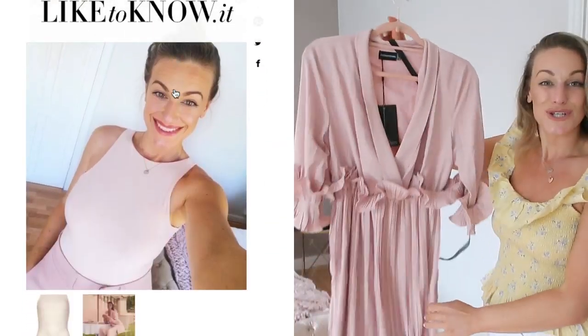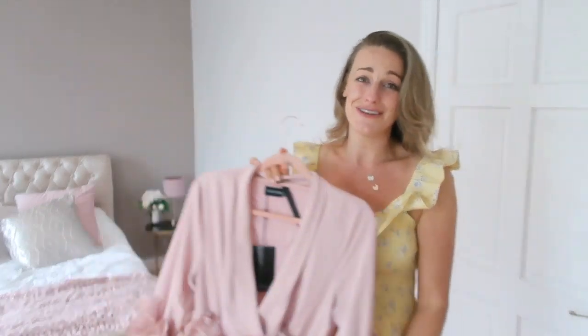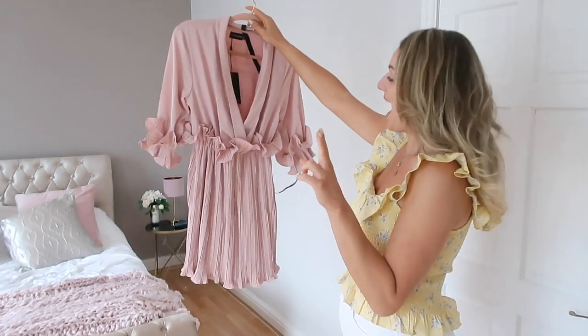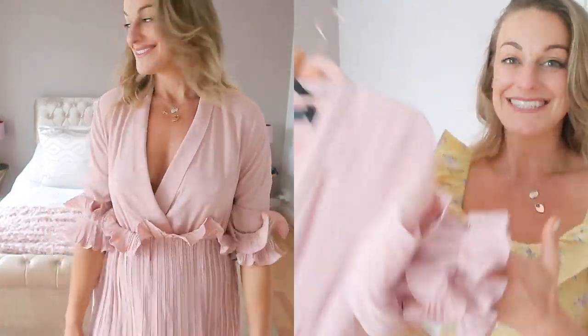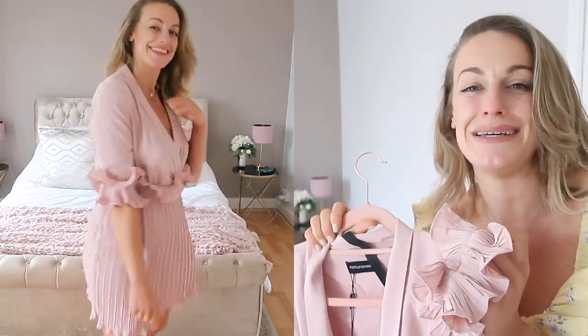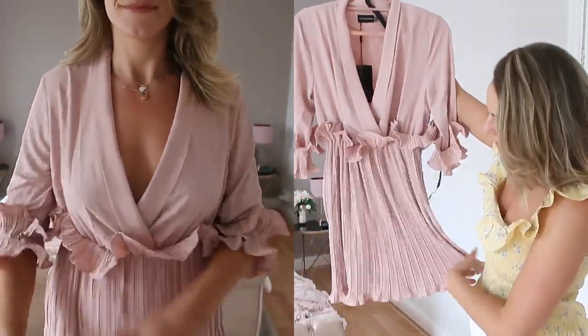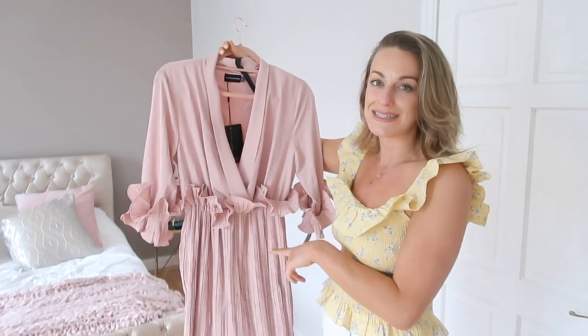This one was on sale down to £28 from £35. I absolutely love it — it's blush pink, it's got frills, it's long enough, and it's just really gorgeous and classy. I don't think this style will go out of fashion so it's something you can keep forever. These sleeves are the most adorable thing — and the bottom frill on the dress just finishes it off for me. I love the neckline; it's really effortless and stylish.